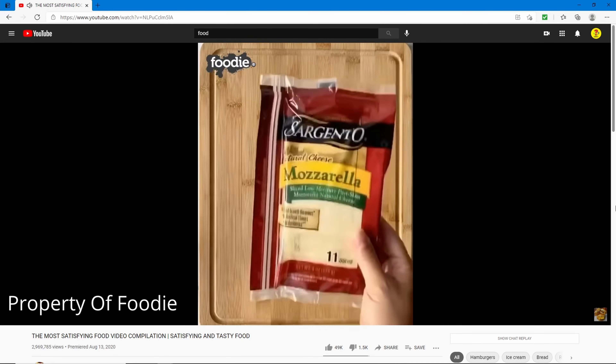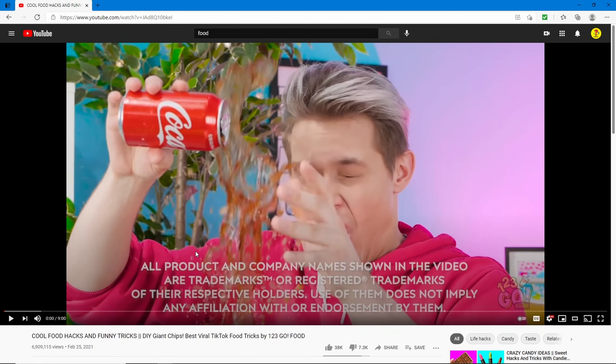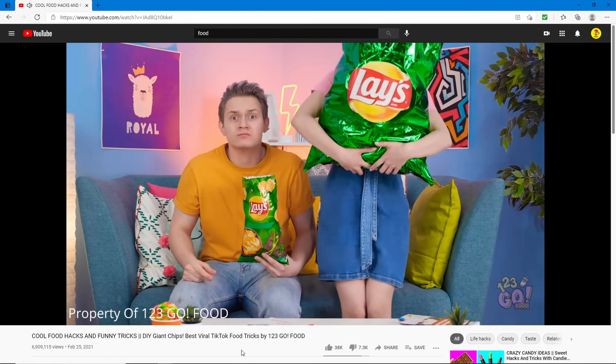Are you actually gonna eat it? Nope. This next video is called 'Cool Food Hacks and Funny Tricks — DIY Giant Chips, Best Viral TikTok Food Tricks' by One Two Three Go Food. That's 6.9 million views. Let's see what we can learn.